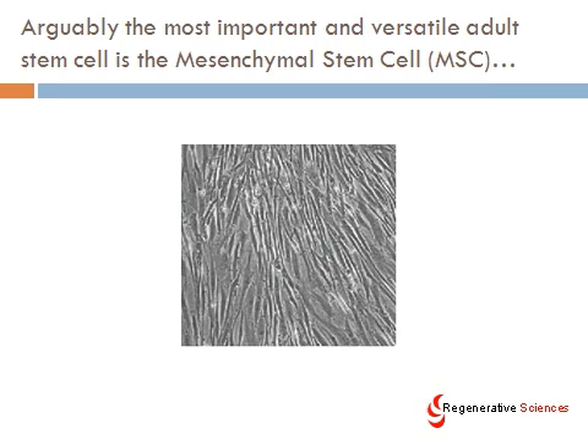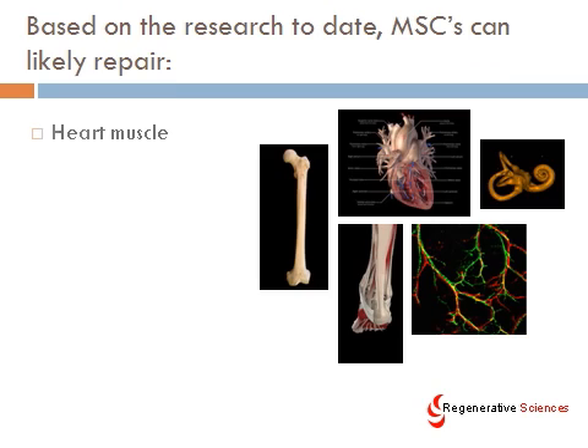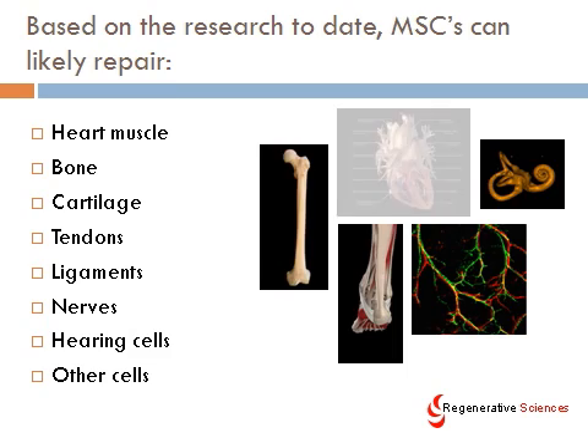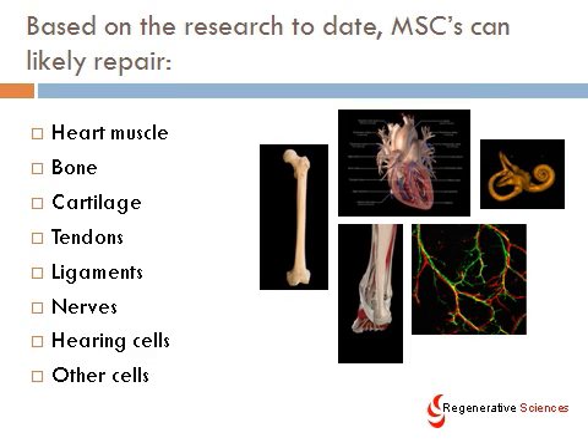Based on the research performed to date, the most important kind of adult stem cell is a mesenchymal stem cell — we'll use the abbreviation MSC. It's also sometimes called a mes cell, but MSC is the most common abbreviation. Based on the research, MSCs can likely repair heart muscle, bone, cartilage, tendons, ligaments, nerves, hearing cells, and other cells. Some of these things are based on animal models, but for instance, we have evidence in our research in human models of them replacing bone, replacing cartilage, and repairing ligaments. These are really versatile cells that likely have a ton of clinical applications.